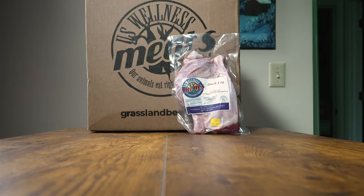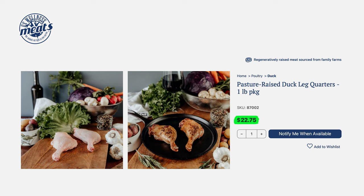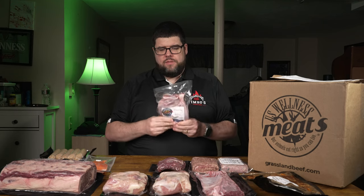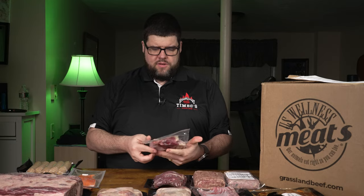Next up: U.S. Wellness Meats pasture-raised duck leg quarters. One pound at $22.75 — these duck legs are a gateway to gourmet, perfect for slow roasting. I've never had duck in my entire life, and when I saw this it was an instant buy. I don't know how I'm going to cook it — leave me a comment down below and I'll check out that recipe. Maybe I'll start a portion of this channel about cooking with dad as I learn certain things. Duck legs, air-chilled, grown without antibiotics. I hate antibiotics in my meat.